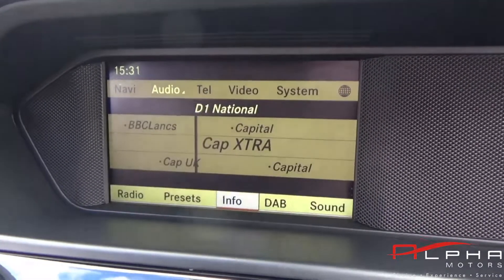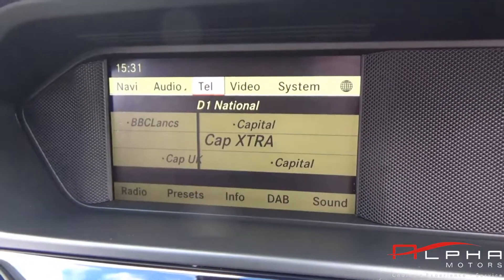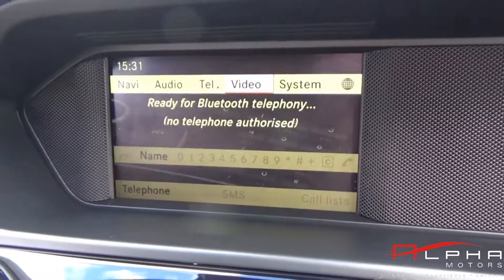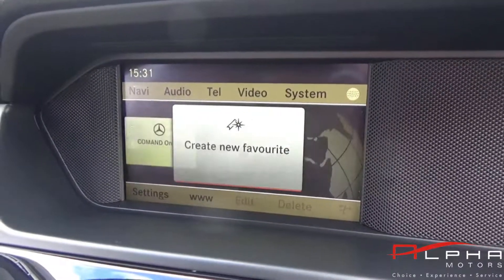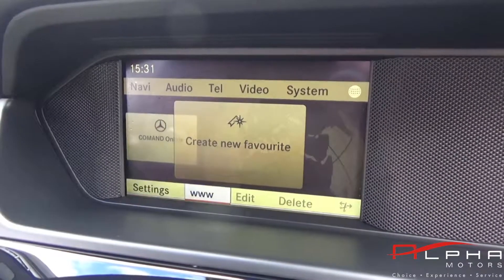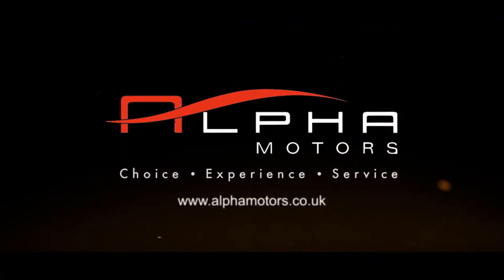If you'd like more information on our low mileage Mercedes C220 AMG, you can call us on 01942 231123, or why not email us at sales@alphamotors.co.uk. Thanks for watching — we look forward to your inquiry.